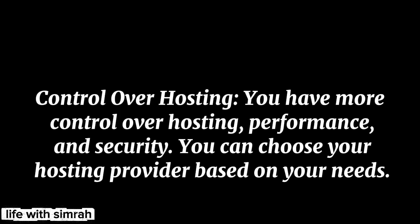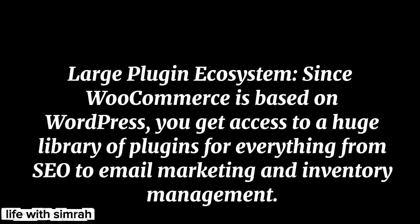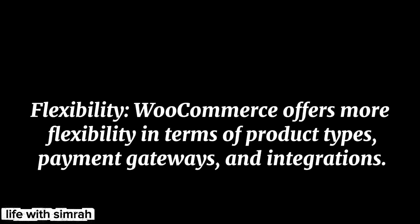Control over hosting — you have more control over hosting, performance, and security. You can choose your hosting provider based on your needs. Large plugin ecosystem — since WooCommerce is based on WordPress, you get access to a huge library of plugins for everything from SEO to email marketing and inventory management. Flexibility — WooCommerce offers more flexibility in terms of product types, payment gateways, and integrations.